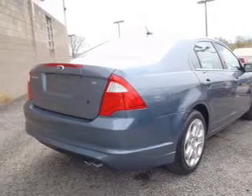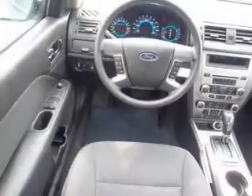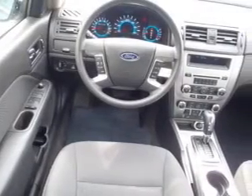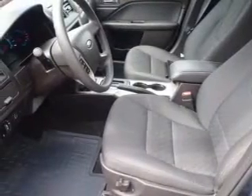Anti-lock brakes help you bring your vehicle to a safe stop. Plus enjoy these notable features that are included in this vehicle: power door locks, power windows, cruise control, an AM FM stereo with a CD player, a satellite radio, power mirrors, and an alarm system.